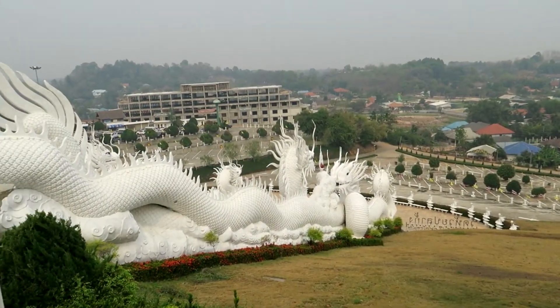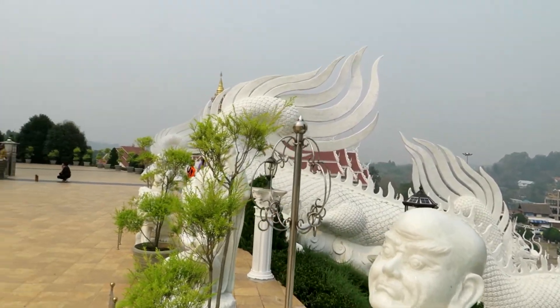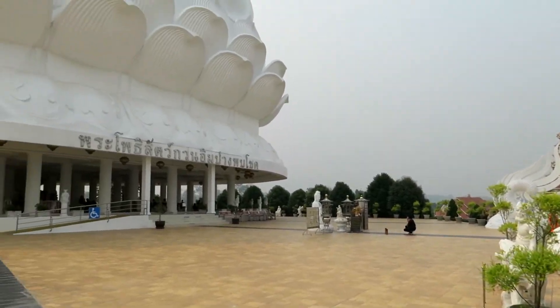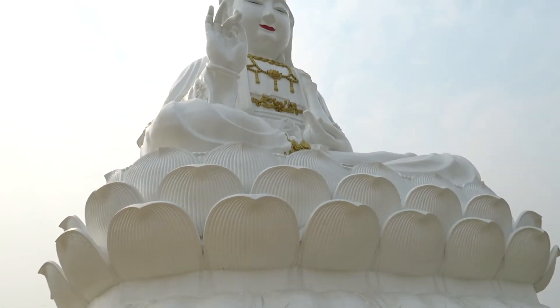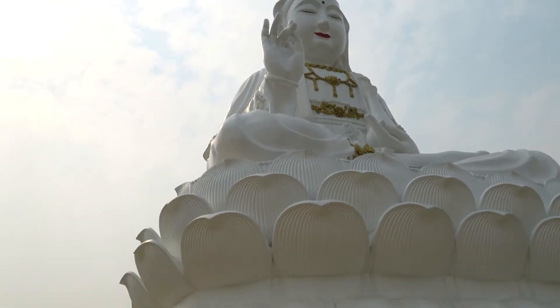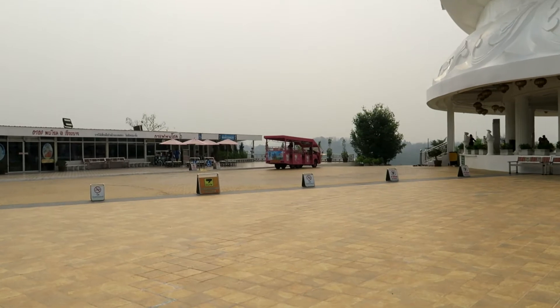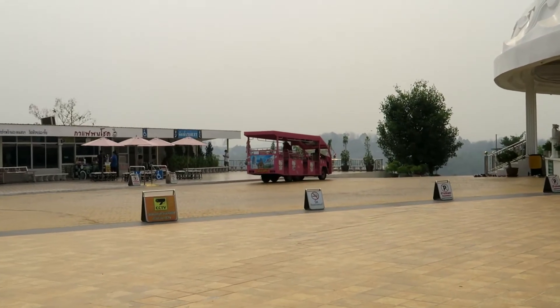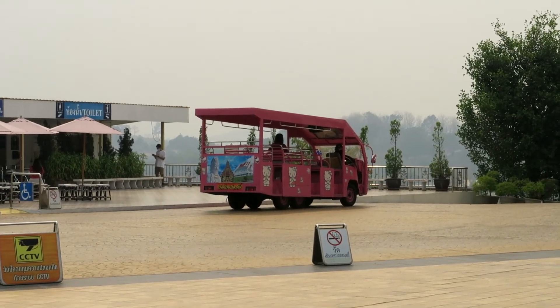Even from up here the view is really nice. Of course you can also walk up if you choose to. Yeah, it's really tall — that's where we just came from. And there are those little trains or buses, and those are actually free so you can get up here free of charge.